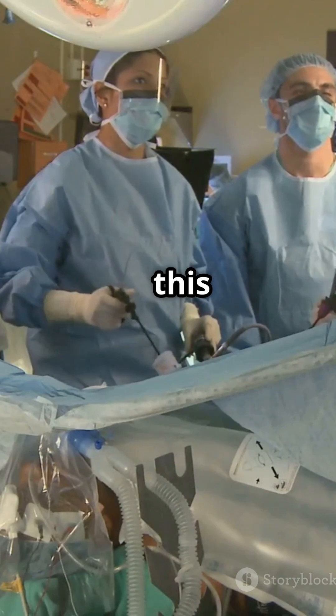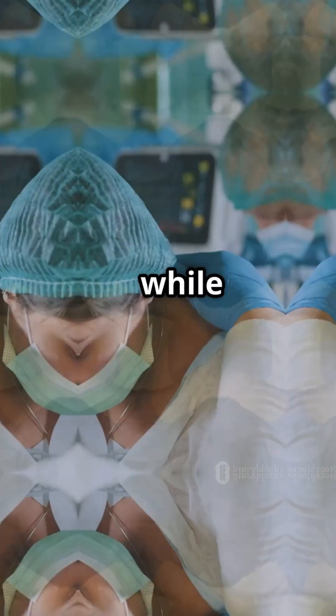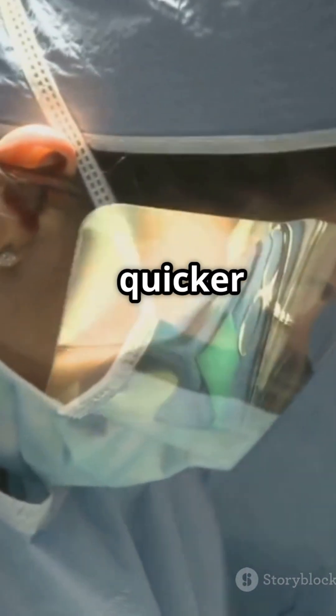Mayo Clinic was one of the first in the world to do a type of spinal fusion surgery, called TLIF, with robotic help, while patients are awake under spinal anesthesia. That means fewer anesthesia risks and even quicker recovery.